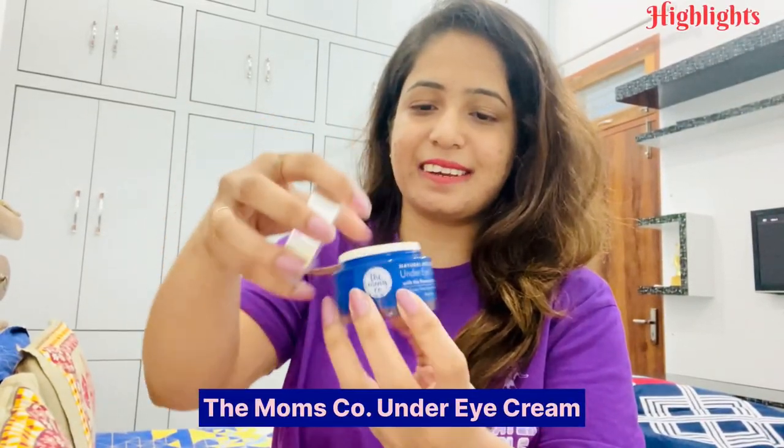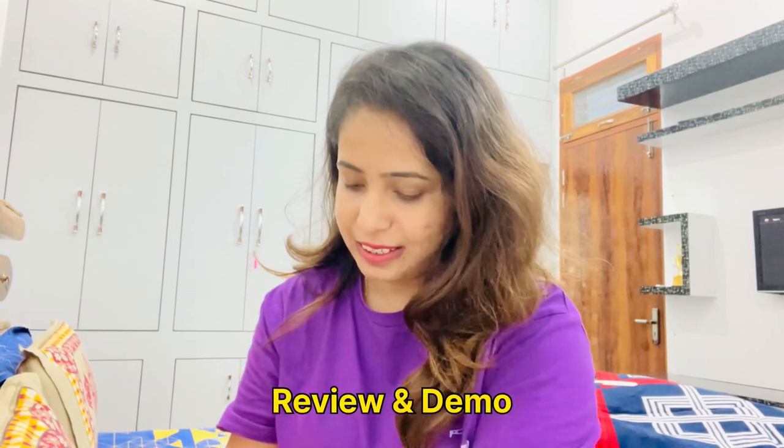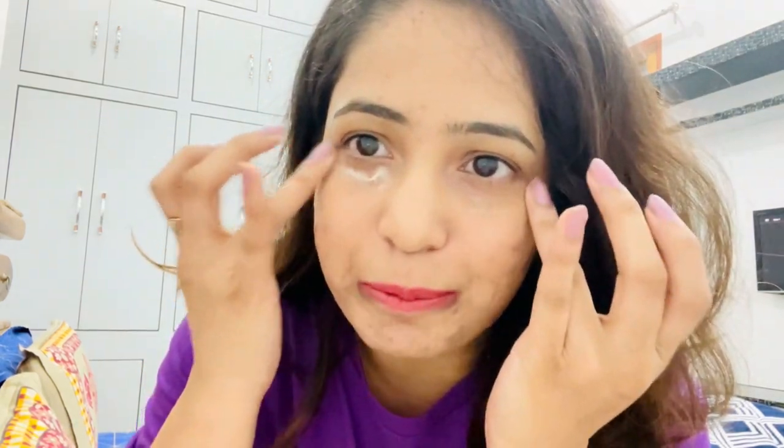Let's try this cream. I will take a little amount on my ring finger and apply it on my under eye area — like this. You can see the texture of the under eye cream. It's really good for the under eye area and dark circles.